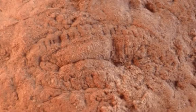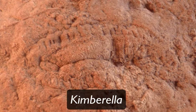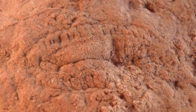This fossil, called Kimberella, is often considered to be the oldest bilaterian animal fossil, based on its similarity to some groups of modern-day mollusks.